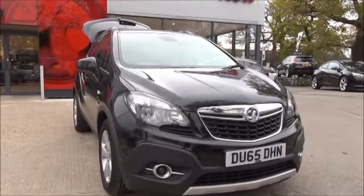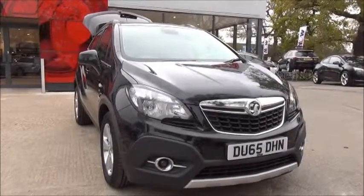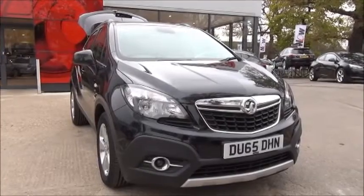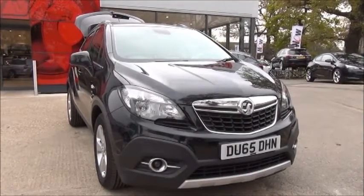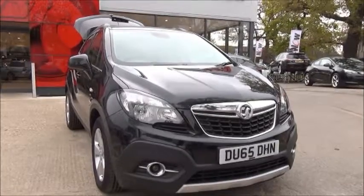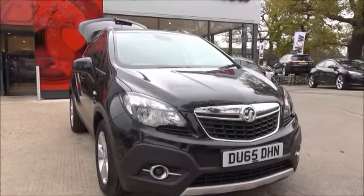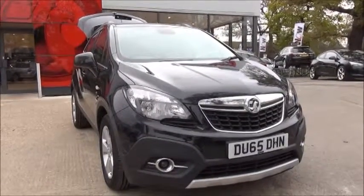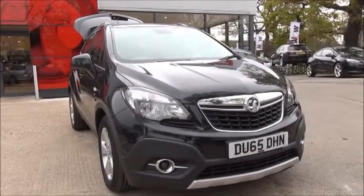This is a nearly-new vehicle and will benefit from its full manufacturer's warranty. You can reserve this vehicle online with a £100 deposit, or call our internet sales team to arrange a convenient appointment. If you are thinking of finance, we are confident we can beat any high street lender with our flexible dealer funding plans. Thank you for watching — Now Vauxhall.